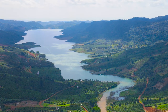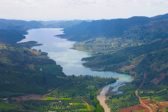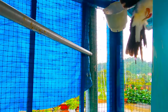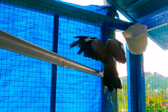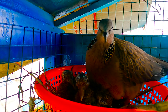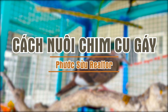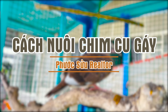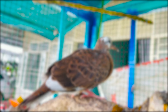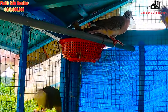Video này được tài trợ bởi S.T.A.L.A. Chào mừng đến với kênh của Phước Sửu.